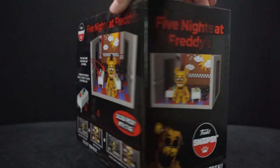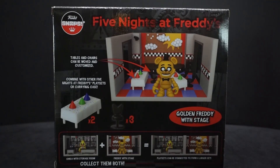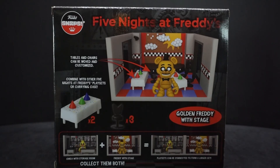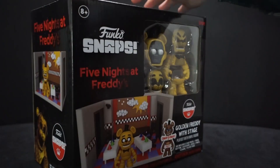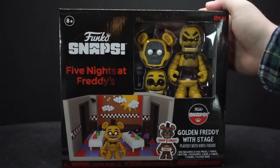This side just shows a different angle of what's on the front. On the back it says tables and chairs can be moved and customized, and can be combined with other Five Nights at Freddy's playsets — or a carrying kit, which apparently is a carrying case. You can see how the Chica Storage Room and Freddy stage sets sit right next to each other. Let's open it up and take a closer look.